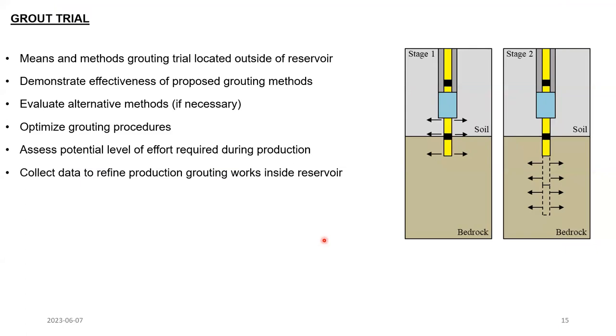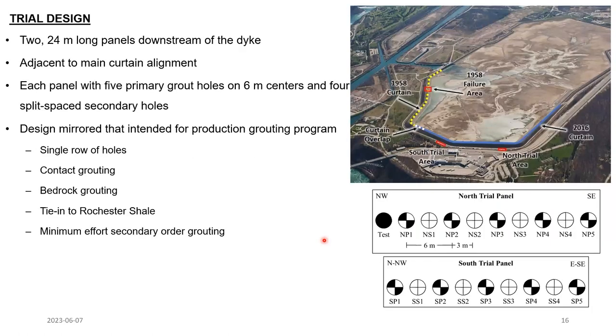The trial program was essentially a means and methods program for the main production works inside the reservoir. It was intended to demonstrate the effectiveness of the proposed grouting methods, particularly with respect to the contact zone, and had the added benefit of helping optimize procedures and assess the level of effort for the main works — such as what order of holes we would likely need to achieve the target ground improvement. The trial focused on two 24-meter-long panels located just downstream of the dike and adjacent to the main curtain alignment. The design for these trial panels exactly mirrored the production grouting program, comprising a single row of holes with contact grouting followed by bedrock grouting with a tie into the low-permeability Rochester shale unit below.